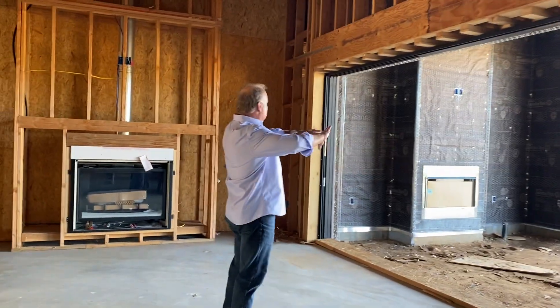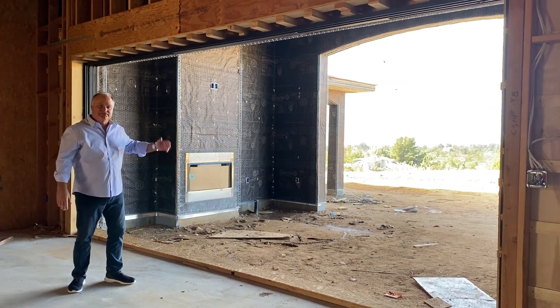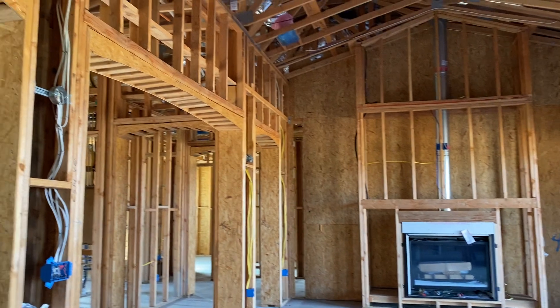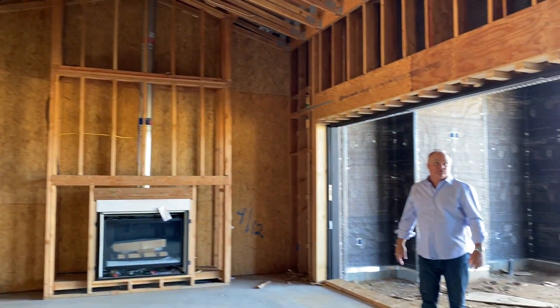I love these retractable sliding glass doors — they open all the way up to allow the outside in and vice versa. Very high vaulted ceilings. There'll be wood beams up there and ceiling fans, of course.